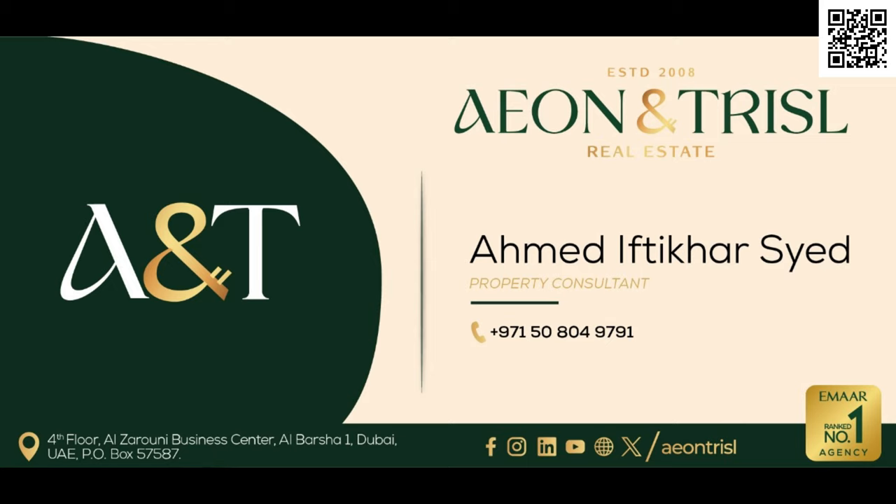I get a lot of these questions about why to buy off-plan — this was just a quick overview of Shoba Orbis. Again, one of the better developers out there, like Ellington and Shoba — not cookie-cutter floor plans, great designs specific to each community. If you have any questions, feel free to let me know in the comments below. Thank you so much for watching — you can also reach out to me directly on WhatsApp by scanning the QR code at the top right corner.